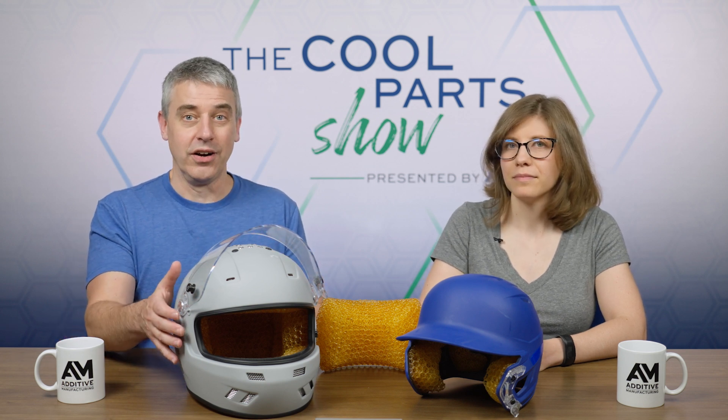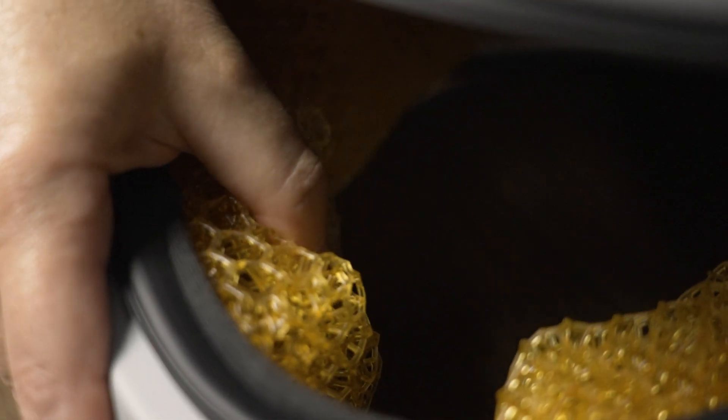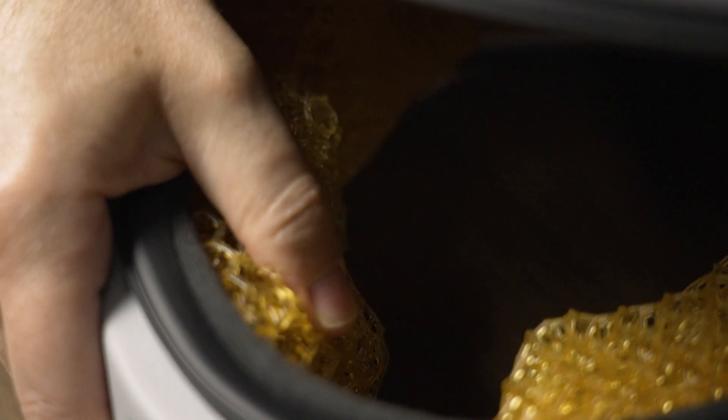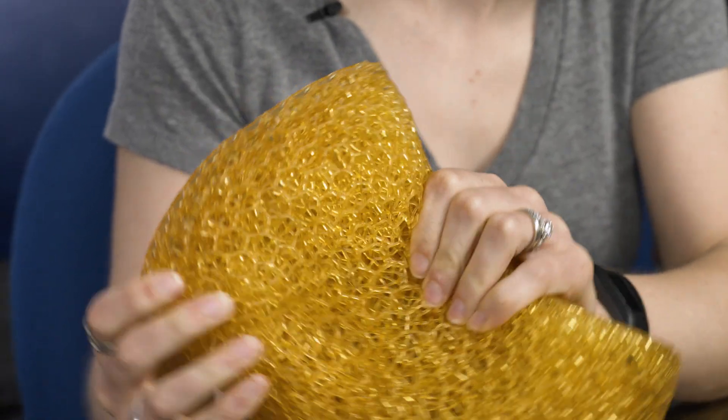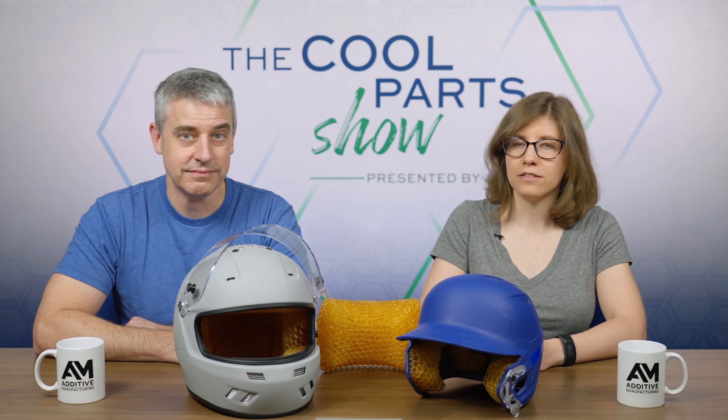Digital materials — let's talk about that. That's what's kind of radical here. We are accustomed to something like the softness, the springiness of padding coming from foam, but here it comes instead from the design, the way that these 3D printed structures are engineered. Let's hear more about that. Here are Merrick Moffitt and Nick Florek, the CTO and CEO of General Lattice.